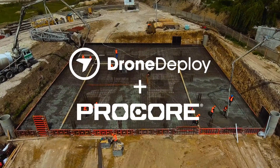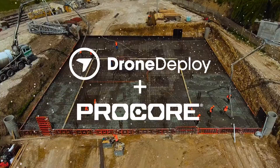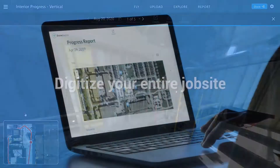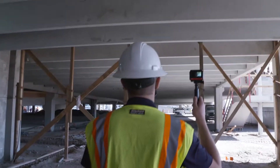DroneDeploy, integrated with Procore, allows customers to digitize the entire job site to manage inspections, track progress, and verify work on a daily basis.